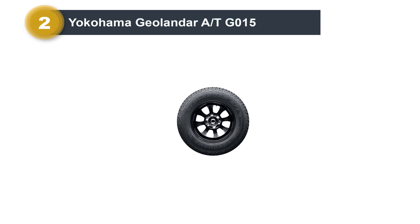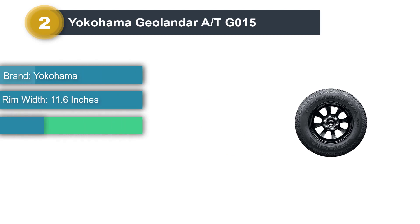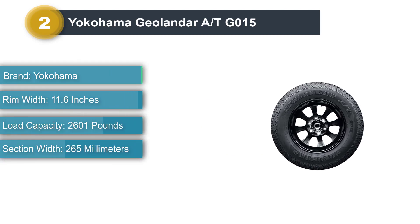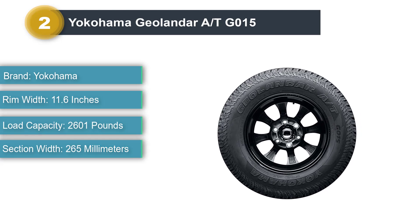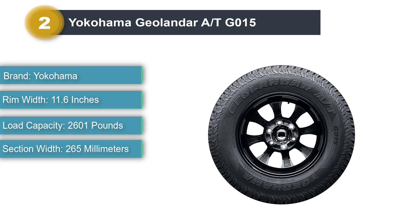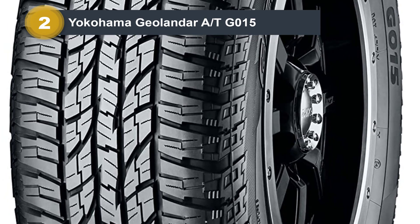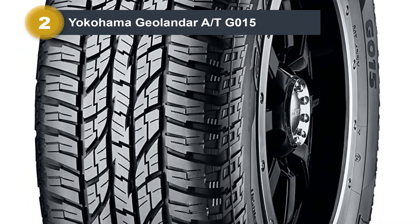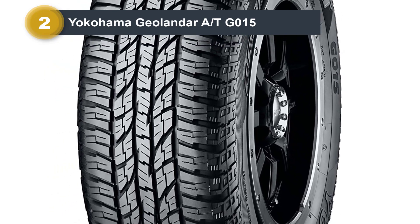Number 2: Yokohama Geolander A-TG015. The Yokohama Geolander A-TG015 is among the newest additions to the all-terrain category and a positive surprise in many ways. It's actually a tire that works best on the road, although you can get some off-road traction. The Geolander G015 is very responsive, especially for an all-terrain tire.